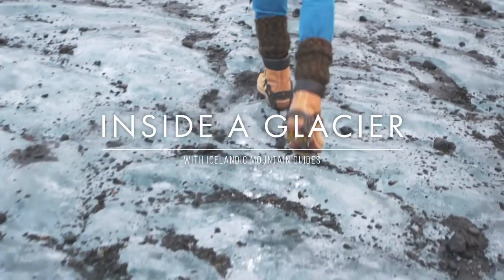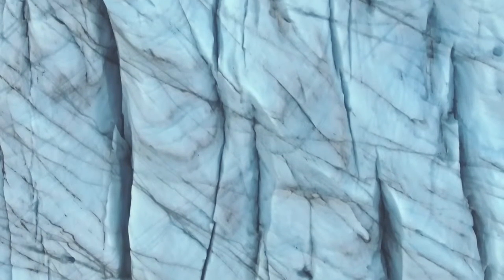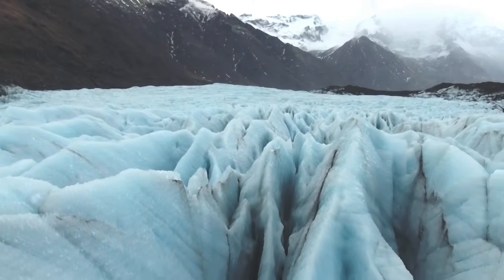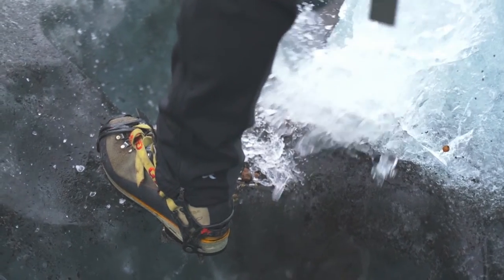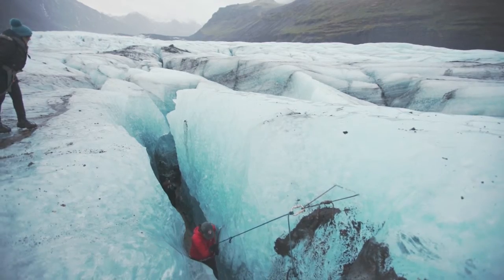A couple weeks ago, a couple of the guides got inspired by a crevasse that we have. Crevasses are formed on top of a glacier and can go from three meters all the way to 30 plus meters. Normally people wouldn't go inside — it's just not accessible, and getting in takes rope work. So what they did is they actually cut steps down, filled the bottom of the crevasse, and put up a fixed line so we can actually walk inside of it.